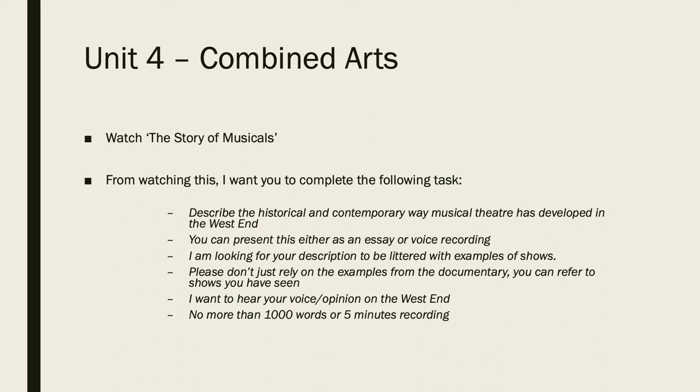Those are the kind of things I want to hear. I want to hear what you've seen — what shows you've seen. A popular one is Hamilton; a lot of my students have seen Hamilton. Wicked, Book of Mormon, Les Mis, School of Rock — anything along those lines.